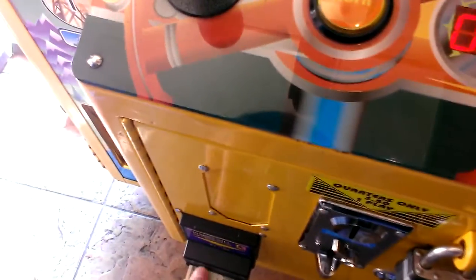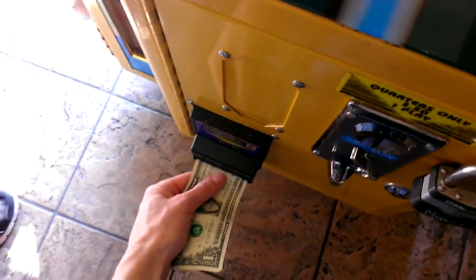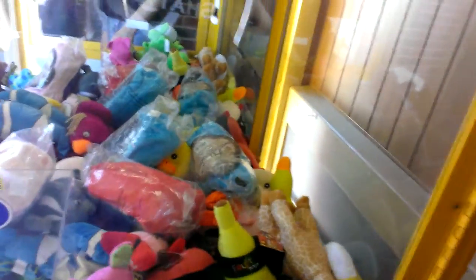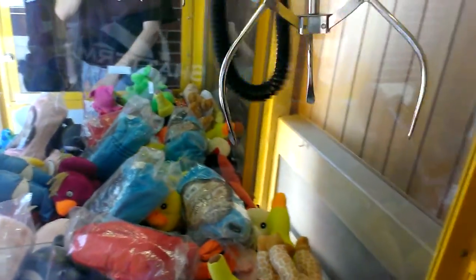Alright, I'm doing Route 66. I'm going to try to win that. Now watch, you'll see the claw. It's only 13 seconds and this goes quick. See, look at this — 12 seconds already.